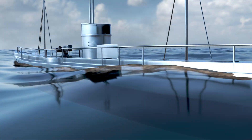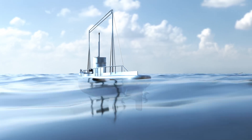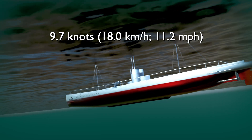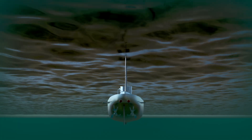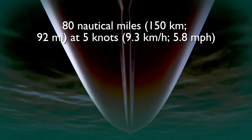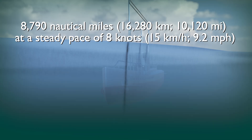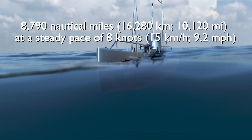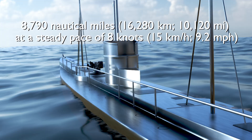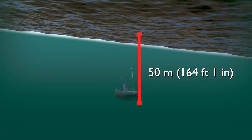The vessel was able to achieve a maximum surface speed of 16.4 knots (30.4 kilometers per hour, 18.9 miles per hour), and a submerged speed of 9.7 knots (18.0 kilometers per hour, 11.2 miles per hour). The cruising range was impressive, reaching up to 80 nautical miles (150 kilometers, 92 miles) at 5 knots when submerged, and up to 8,790 nautical miles (16,280 kilometers, 10,120 miles) at a steady pace of 8 knots on the surface. The maximum diving depth reached was 50 meters (164 feet 1 inch).